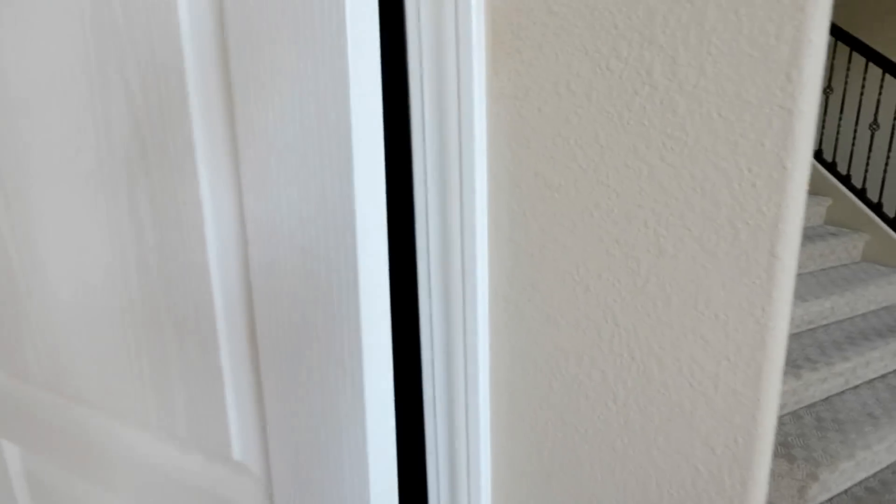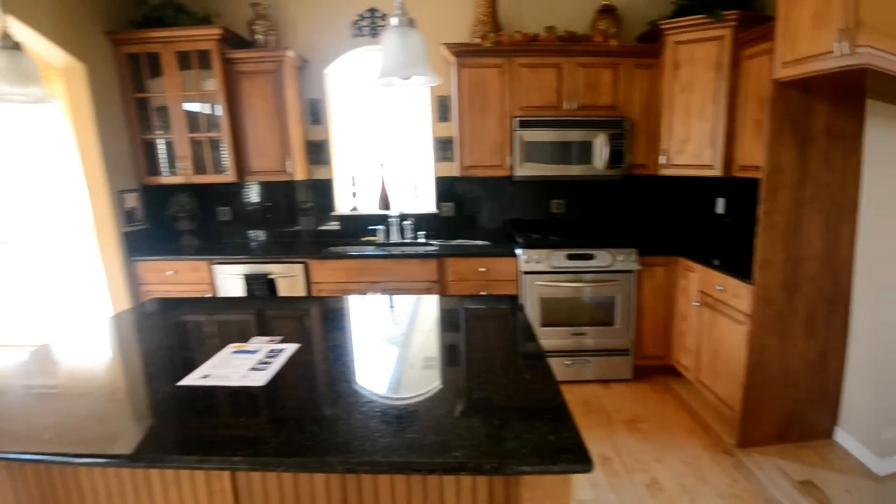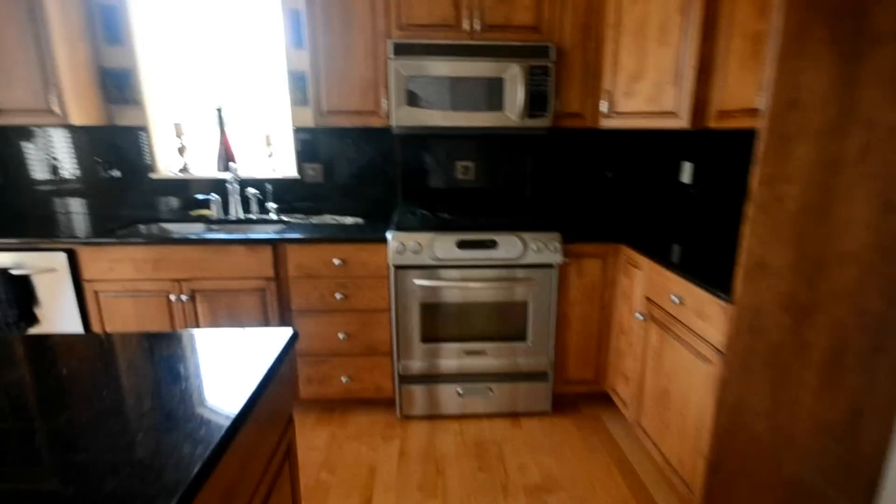Into the kitchen here. We've got some storage under the closet. Granite, gas range.